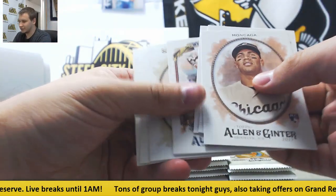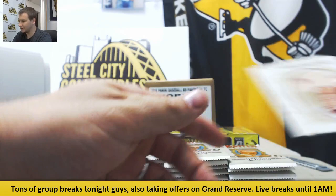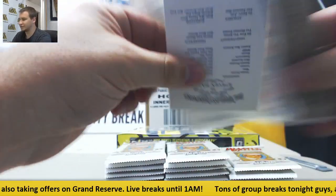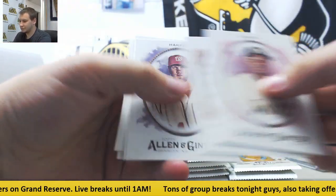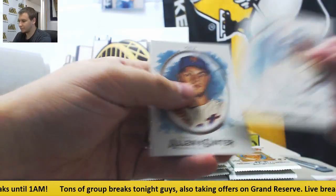Moncada rookie to start us off. Mini of Jackie Bradley Jr. and base. Three hits per box, guys. Lots of variations and stuff in this. Insert — just an Upton Mini — and base.